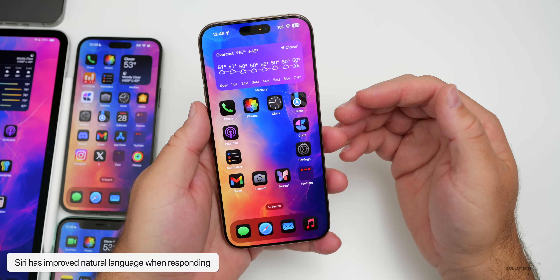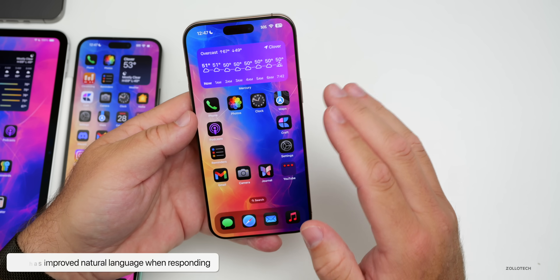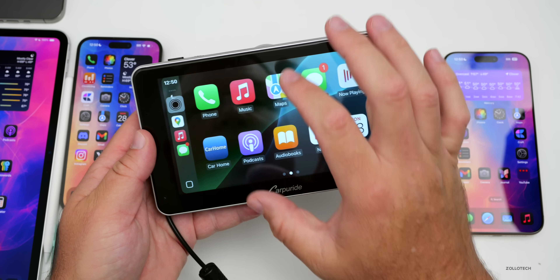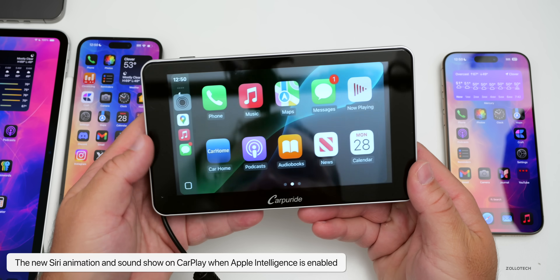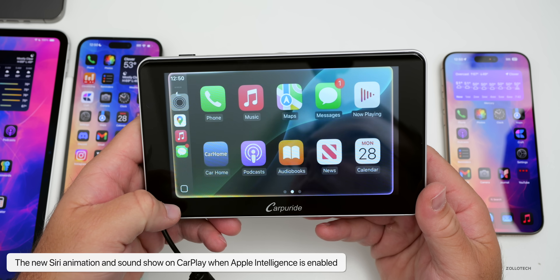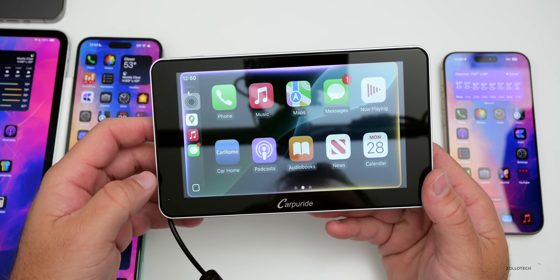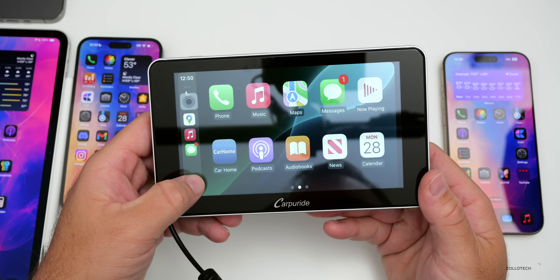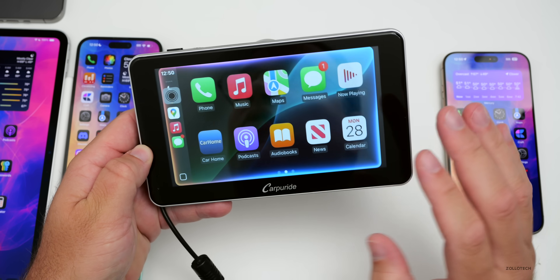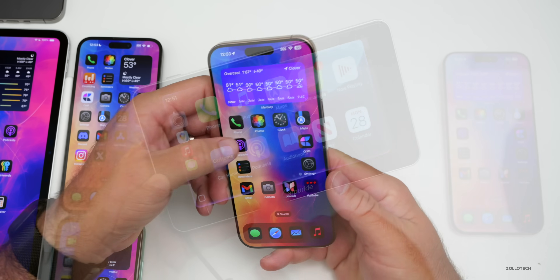Siri also has a nice new sound, and when talking back it has a more natural voice. It's been updated for CarPlay as well — with Apple Intelligence enabled you get the new animation and new sound. It highlights the outside ring and as you speak it highlights as though you're speaking, so it looks really nice when using CarPlay with Apple Intelligence.